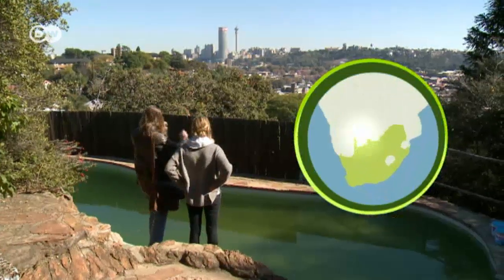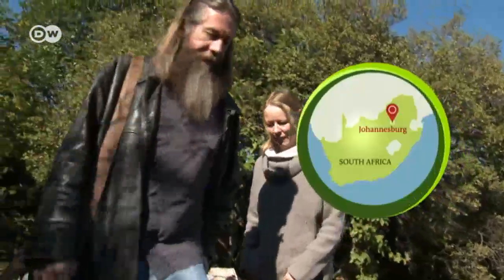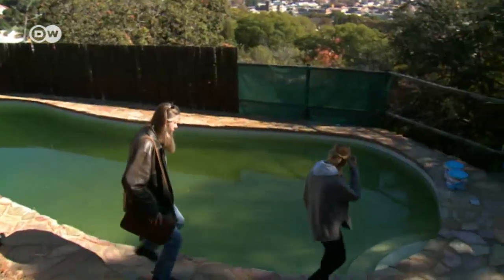A Johannesburg skyline like this one is a site Anthony Philbrick rarely sees from his client's homes. The owner wants to convert her pool into a pond.